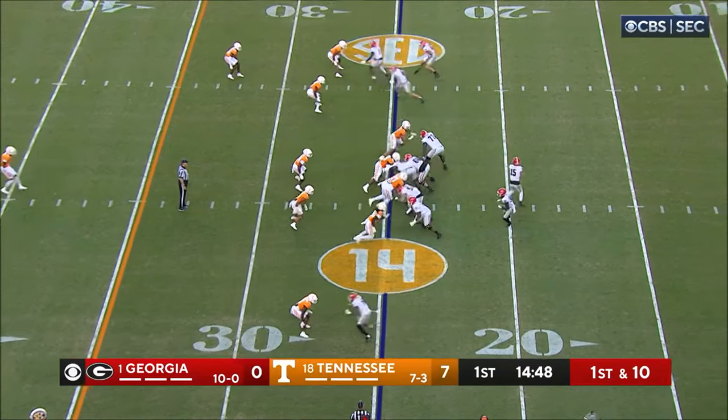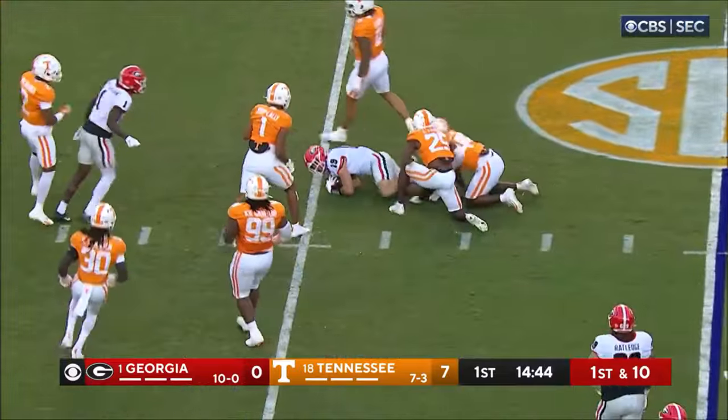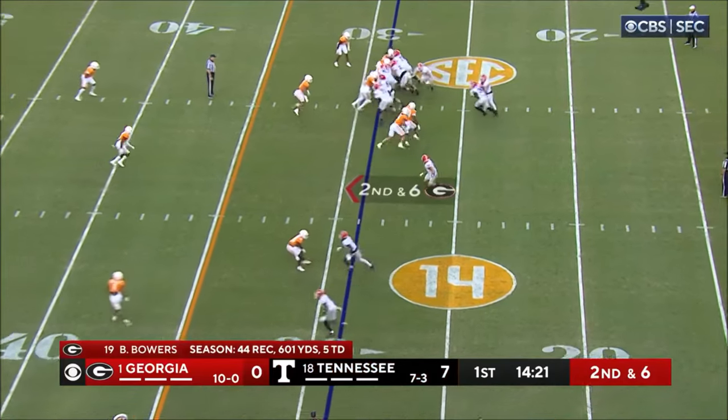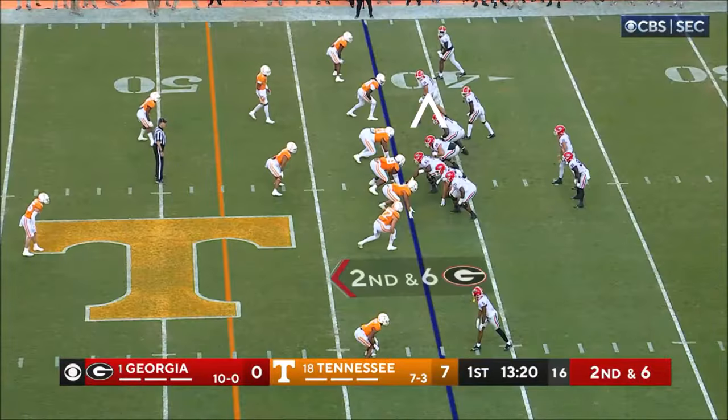Back in the Georgia backfield, going to be a quick throw to the wide receivers. Green is actually not a wide receiver — number seven, in honor of Bevin Willock today. Here's Dajon Edwards, and he blasts his way for a gain.